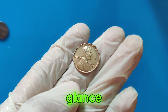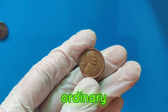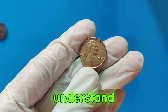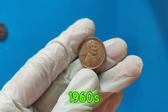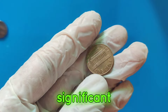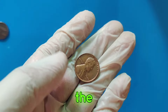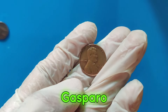At first glance, it might seem like any other penny, but its value is anything but ordinary. This penny is part of a fascinating numismatic story that collectors can't get enough of. To understand the value of this coin, we need to take a trip back to the 1960s. The 1960 D penny was minted during a time of significant change in the United States. It features the classic design of Abraham Lincoln on the obverse and the Lincoln Memorial on the reverse, designed by Victor David Brenner and Frank Gasparro, respectively.